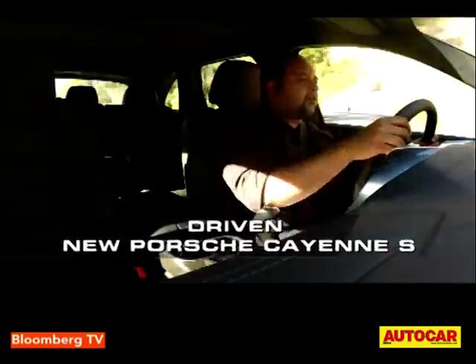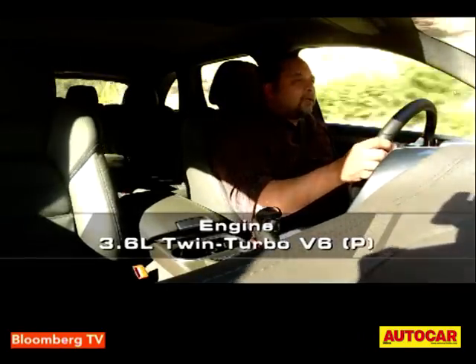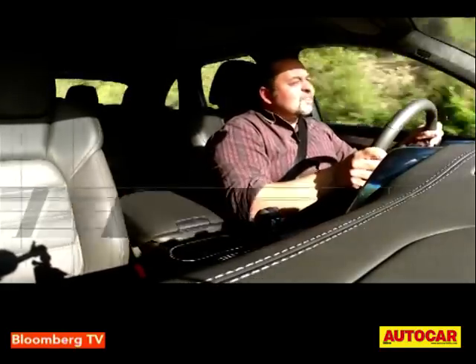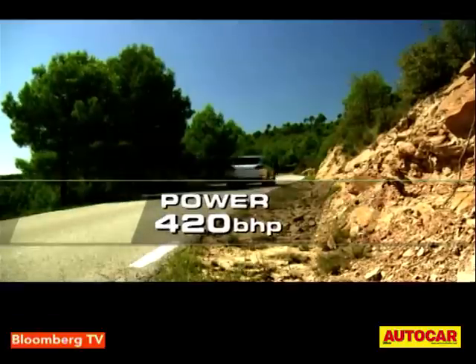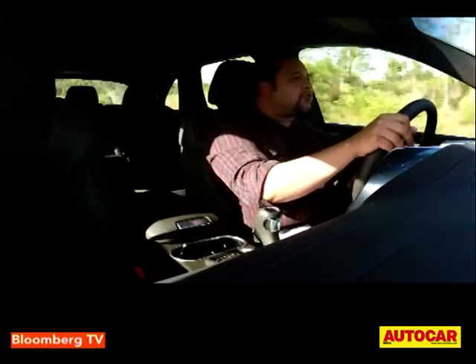Also pretty impressive is this new twin turbo V6. It doesn't have the best exhaust note and doesn't sound as crisp as a flat six, but what it does have is bags and bags of power. It's properly sporty with a really strong mid-range, and it goes all the way past 6,500 RPM. Though it does sound a bit strained at the top end, there is really a lot of power being pushed through.